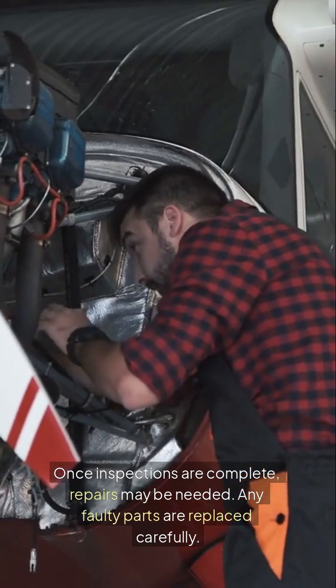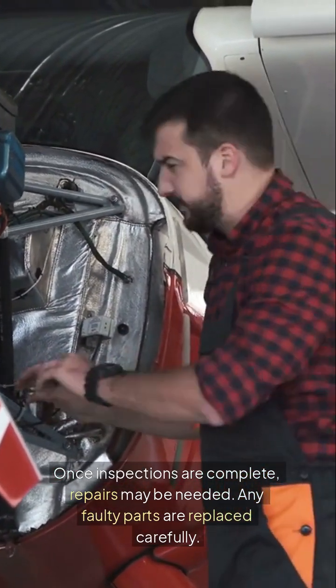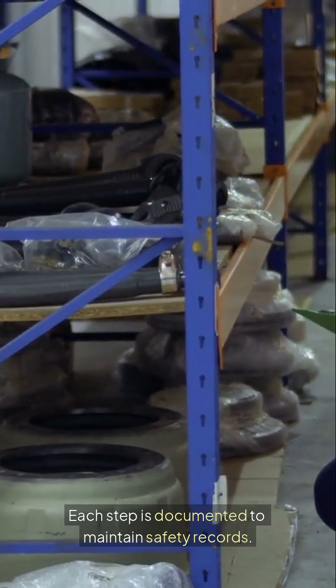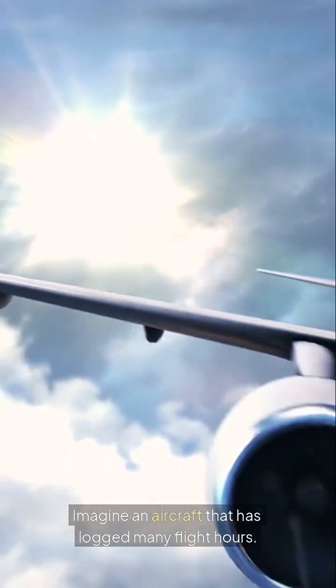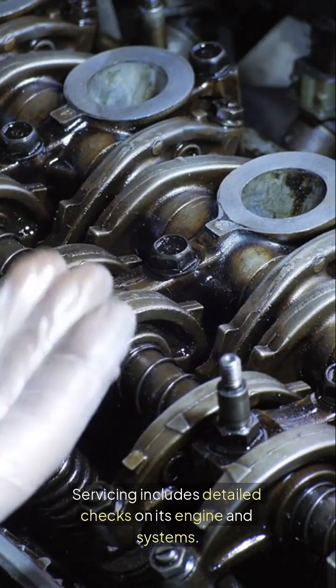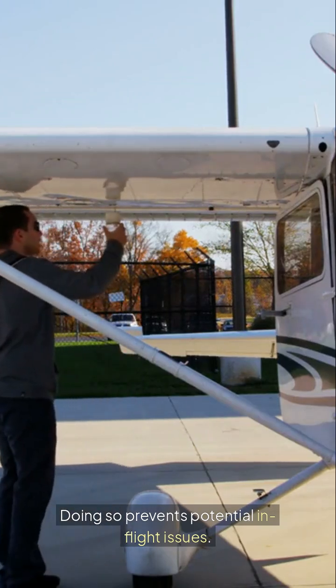Once inspections are complete, repairs may be needed. Any faulty parts are replaced carefully. Each step is documented to maintain safety records. For example, imagine an aircraft that has logged many flight hours — servicing includes detailed checks on its engine and systems, preventing potential in-flight issues.